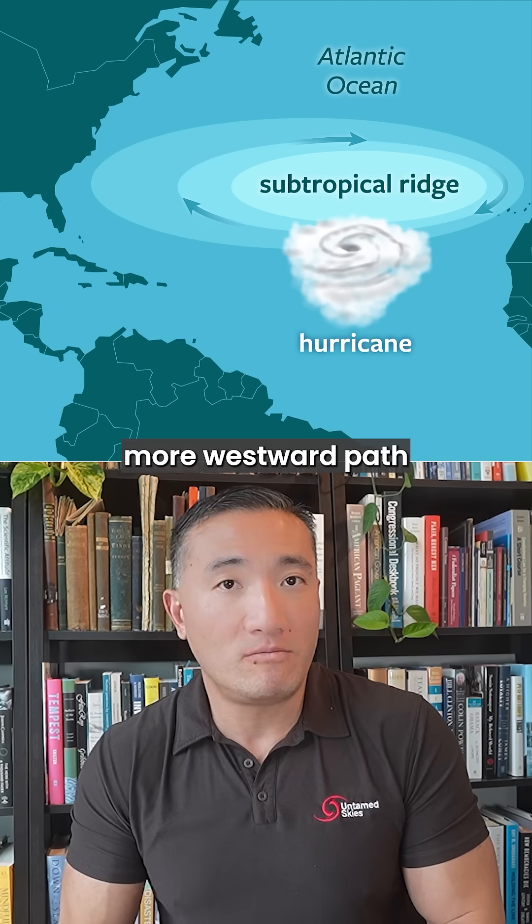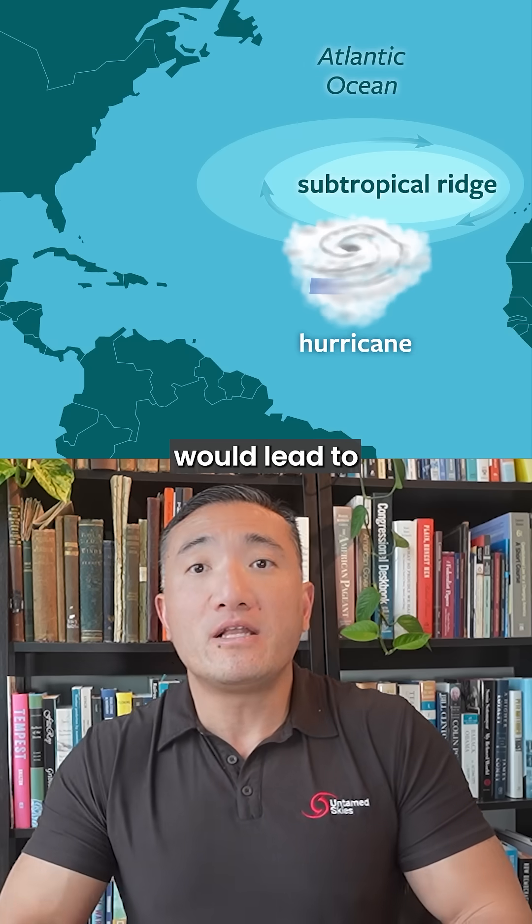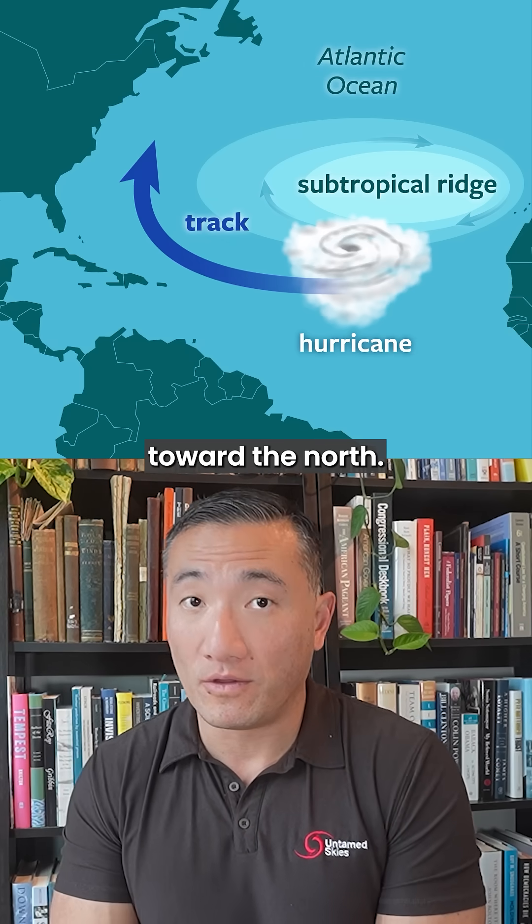A stronger subtropical ridge will keep a hurricane locked into a more westward path through the Caribbean and toward the United States. A weaker subtropical ridge, possibly due to a cold front sweeping through North America, for example, would lead to a hurricane turning more toward the north.